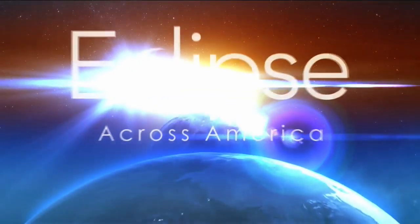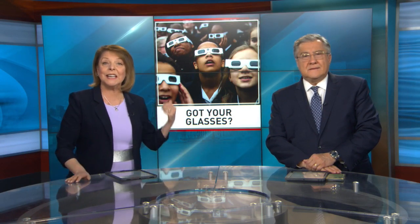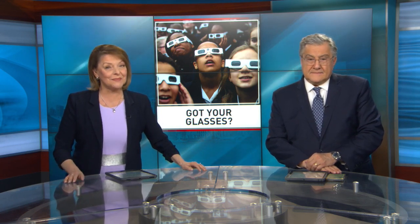Two weeks from today, we'll be telling you about a rare total eclipse of the sun. There's a lot of excitement about this, but to enjoy it safely, you need special protective glasses. NBC 10's Semitopa Adelaia spent the day learning where you can get them.